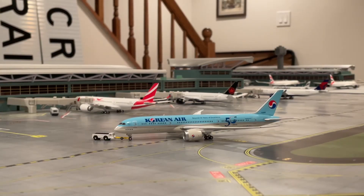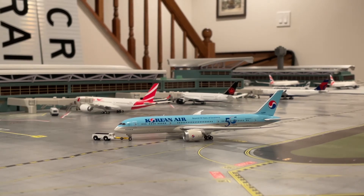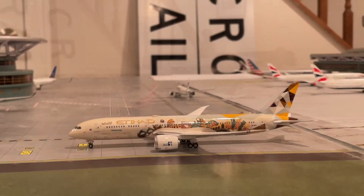Currently pushing back for a flight out to Seoul Incheon, we have a Korean Air 787-9 in the 'Beyond 50 Years of Excellence' livery. He's pushing back for Seoul Incheon and will be taking off in about 10 minutes. Next in line, we have the Etihad 787-9 Dreamliner in the Choose Italy livery. He's just arrived from Abu Dhabi and will be returning back there in about 45 minutes.